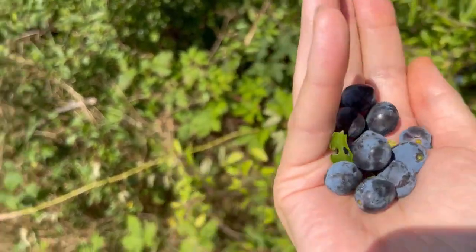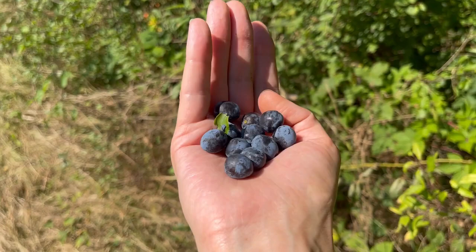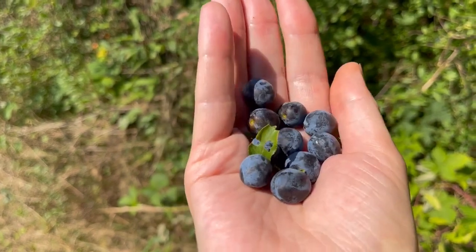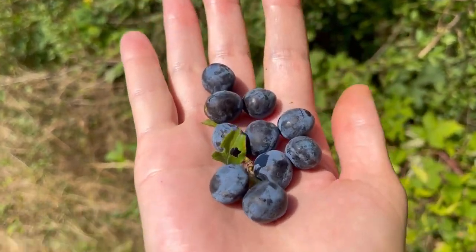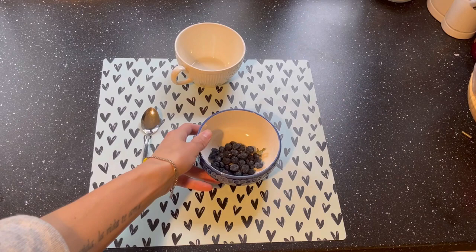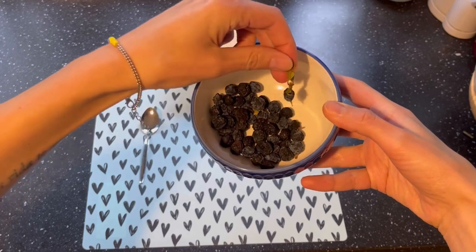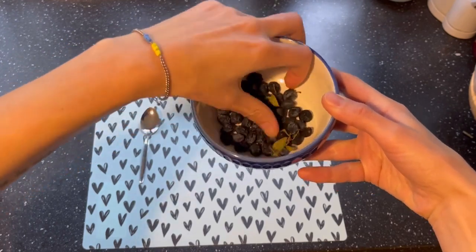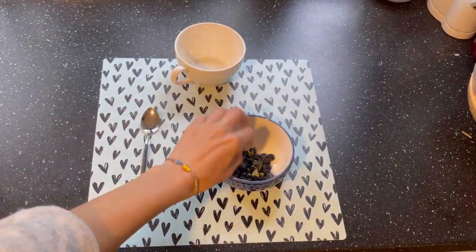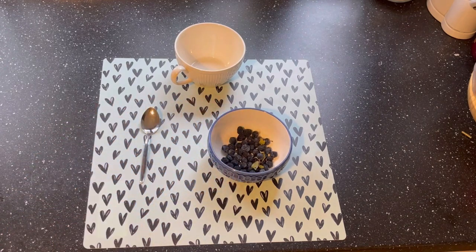First of all, blackthorn improves digestion — it relieves constipation, heals dyspepsia, reduces bloating, and cures diarrhea, helping to empty the bowels. The active compounds have been shown effective for treating inflammatory processes in the mouth and respiratory system. Its diuretic and anti-inflammatory activities promote urination, which helps eliminate toxins and treat urinary tract infections.